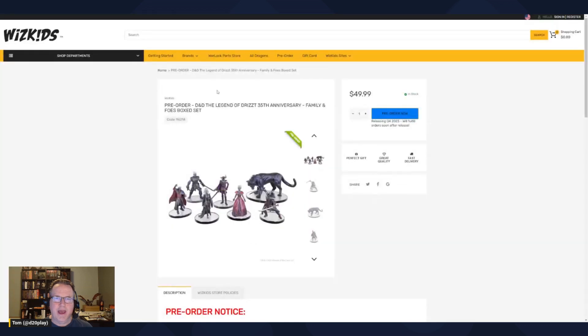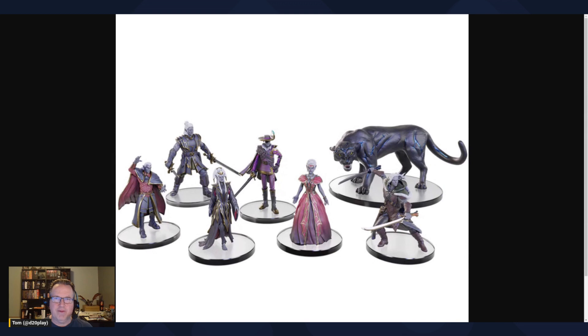The second set we have is the Legends of Drizzt Family and Foes Box Set. It includes Drizzt again, his companion Guenhwyvar, and they're joined by Zak the Fiend, his mother and powerful high priestess of Lolth Malice, Zaknafein his father, and three drow luminaries from rival House Baenre: Triel, Grump, and Jarlaxle.